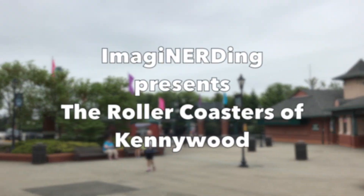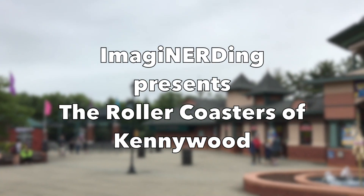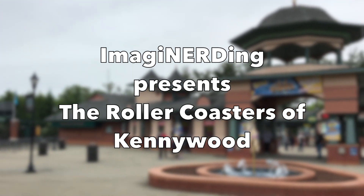Hello everyone, I'm George Taylor from Imagineerding, and on this episode we're going to take a look at the roller coasters of Kennywood.